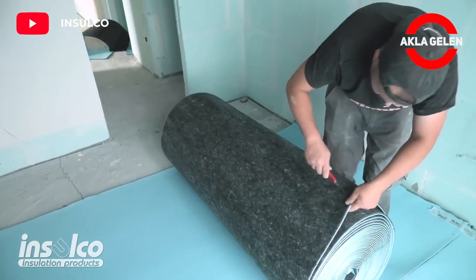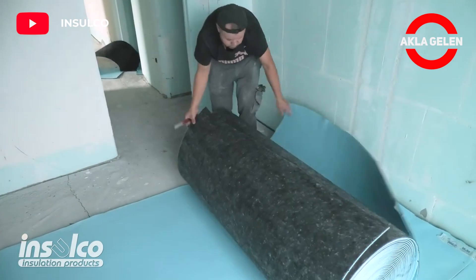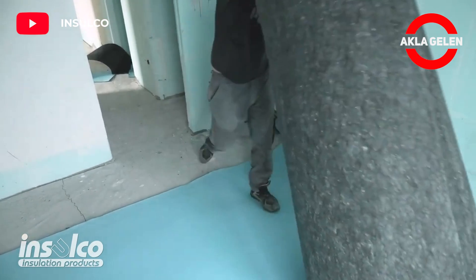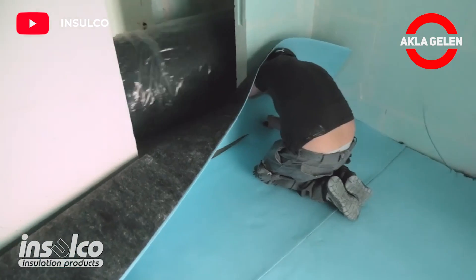The Insulate 4 Plus 2 is an acoustic membrane for screed designed to limit the transmission of contact and shock noise between floors. This membrane is placed under a floating screed of minimum 5 cm thickness.